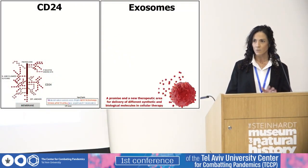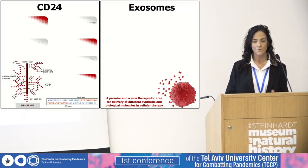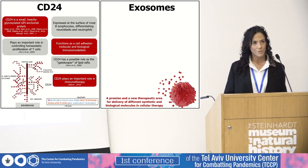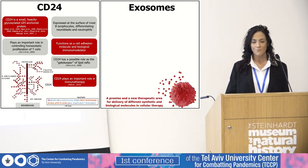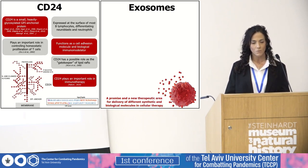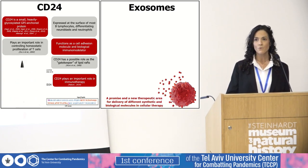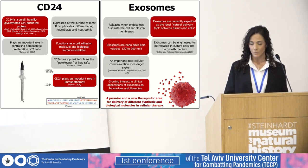The technology is based on two major components: CD24 and exosomes. CD24 is a small, heavily glycosylated GPI-anchored protein that we have been working on for the last 25 years. It functions as a cell adhesion molecule, an immune checkpoint, or a biological immunomodulator. In our approach, CD24 is the warhead, and the guiding entity is the exosomes.